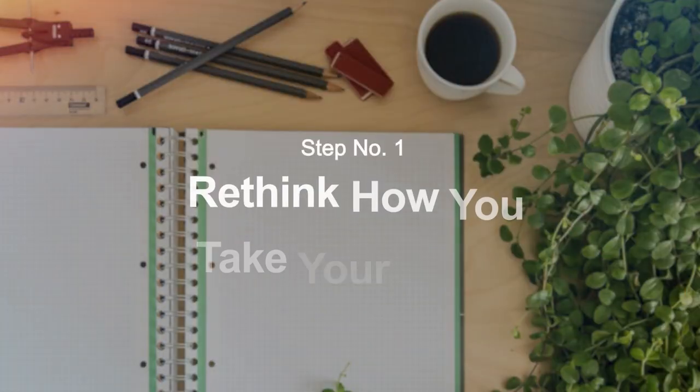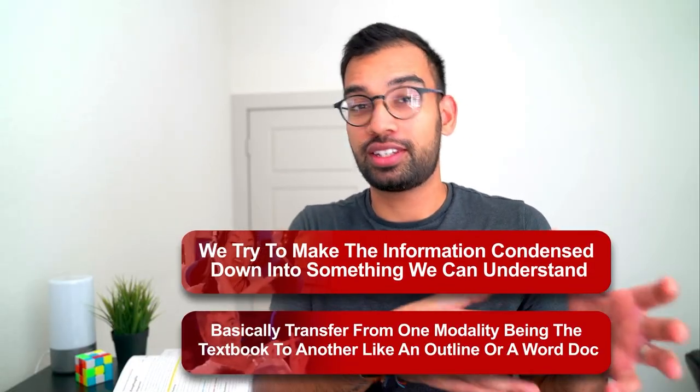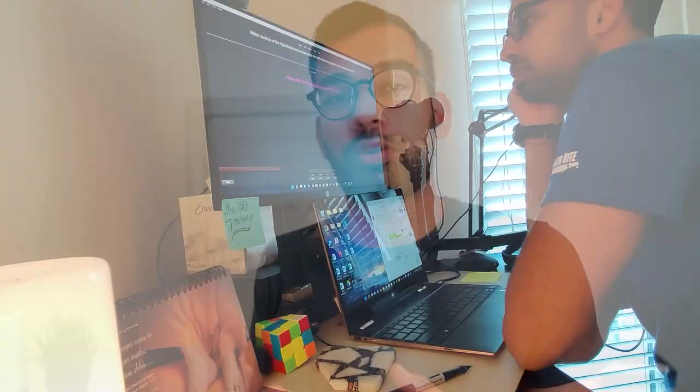Step number one is to really rethink how to take notes in the first place. Most students, including myself in both college and medical school, take notes usually the wrong way. We often think of notes as one of two things: one, we try to condense information down into something we can understand, and two, we try to transfer it from one modality — the textbook — to another, like an outline or a Word doc. But it ends up being a big outline into a shorter one, and still we have no idea what it says and have not given any attention to the review process, which is the most important.